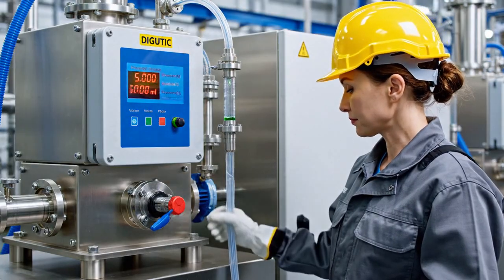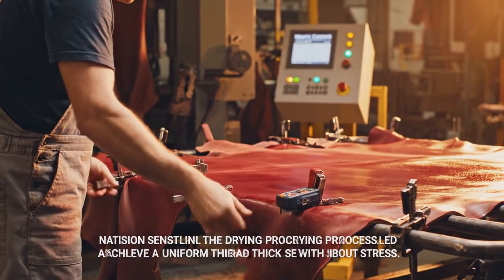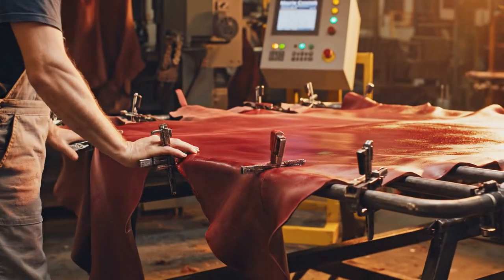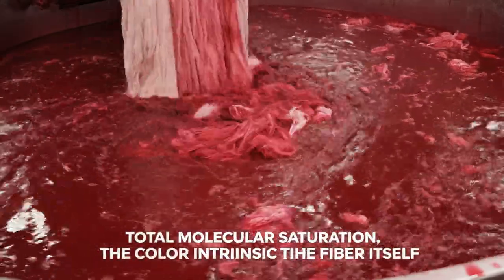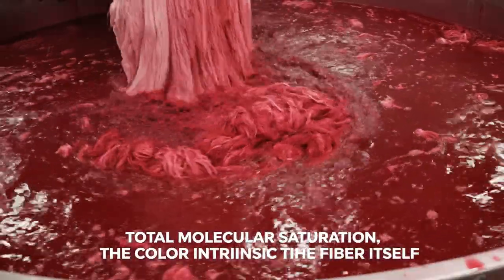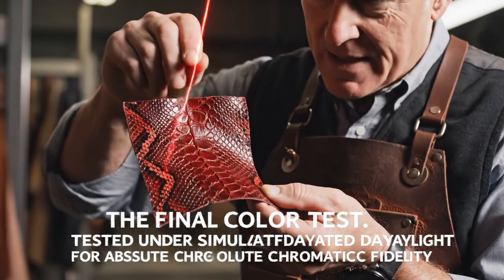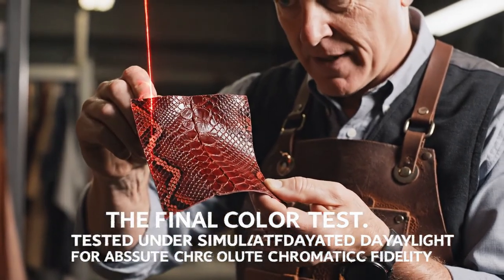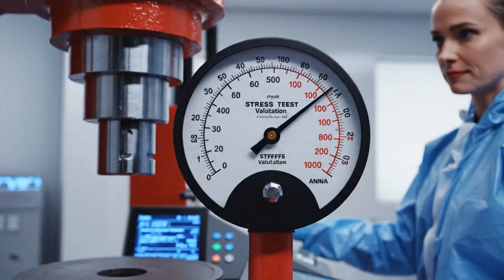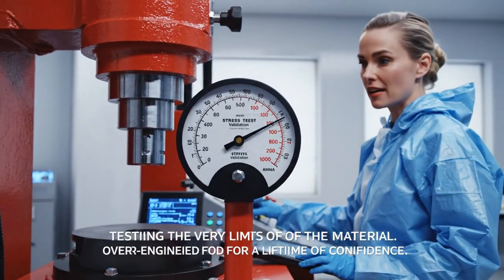The pump delivers 5.0 grams of tanning agent per square foot. Tension sensors calibrated — we allow the leather to naturally settle to 1.15 millimeters. The penetration is 100%; the color is locked at the atomic level, guaranteed against fading. Final color test conducted under simulated D65 daylight: absolute chromatic fidelity. Saturation 90. Stress limit exceeded by 10% — the engineered strength is verified and logged.